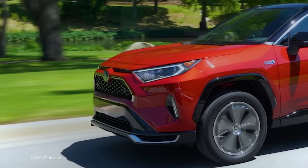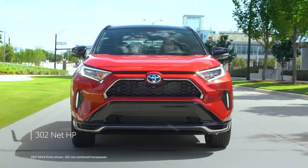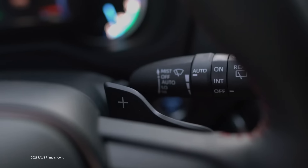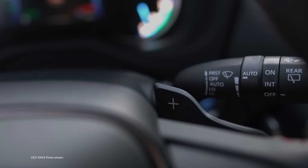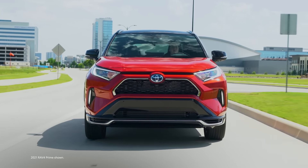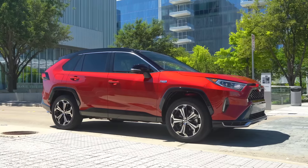RAV4 Prime is serious about plug-in hybrid performance. Its hybrid powertrain produces an impressive 302 combined net horsepower — an 83-horsepower increase over RAV4 Hybrid. It's also the first RAV4 hybrid grade with available paddle shifters for a more engaging driving experience. And this is still a plug-in hybrid, meaning RAV4 Prime also has EV range — up to a manufacturer-estimated 42-mile EV-only range rating.